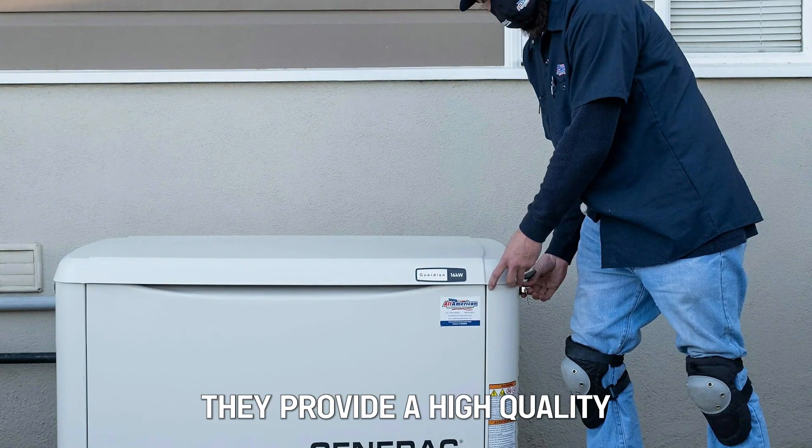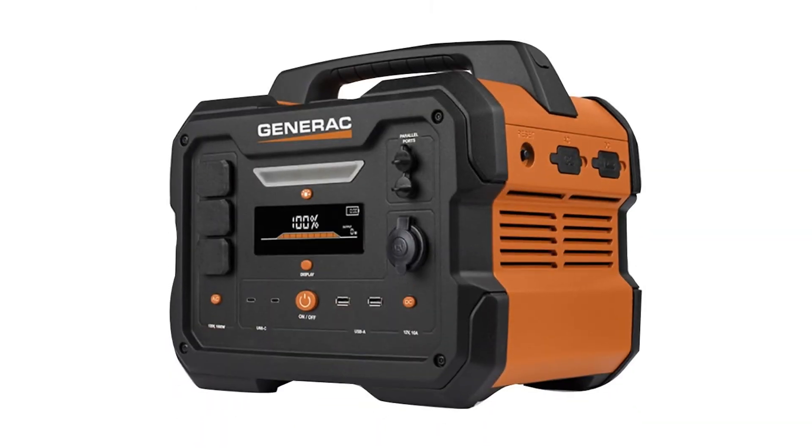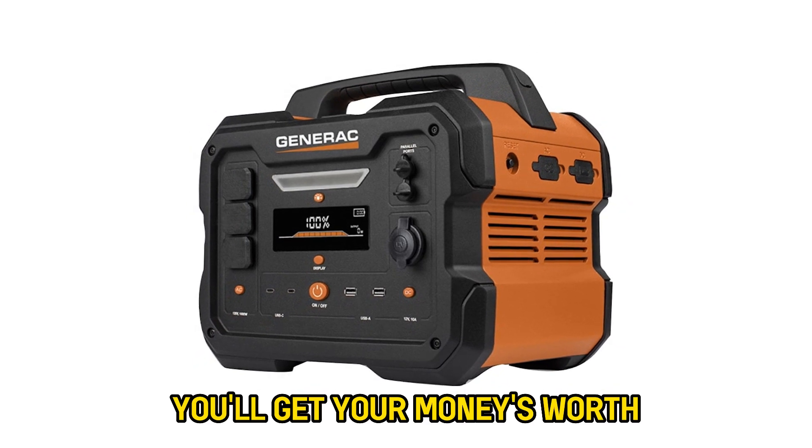Verdict: So, which is better? Overall, Generac offers a better deal. They provide a high-quality, affordable generator with a generous warranty and the convenience of remote monitoring through their app. You'll get your money's worth.